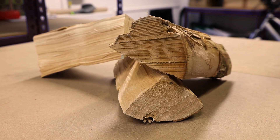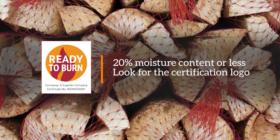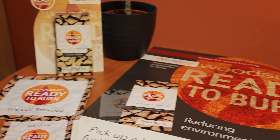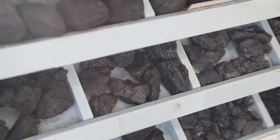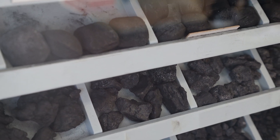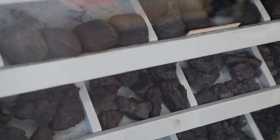Dry, ready-to-burn wood can be used for wood-burning or multi-fuel appliances and is proven to burn with less smoke and harmful emissions than freshly gathered wet wood. Ready-to-burn manufactured solid fuels can be burned in multi-fuel appliances. Consult the manufacturer's instructions for details.